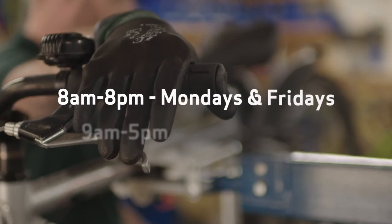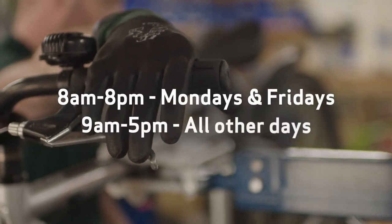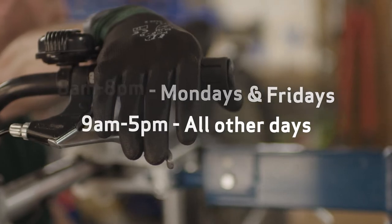The cycle centre opening times are 8am to 8pm on Mondays and Fridays, and 9am to 5pm on all other days, which means that you can come and collect your bikes when convenient for you.